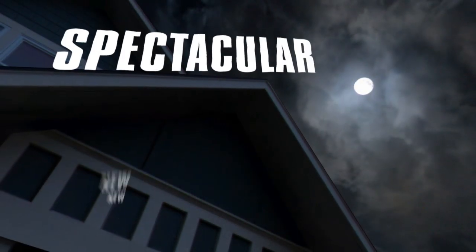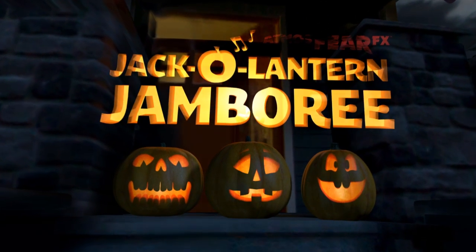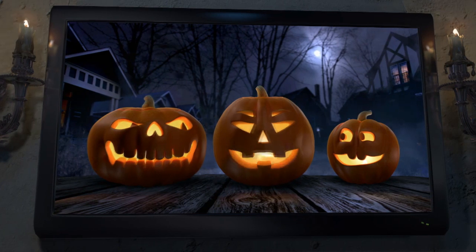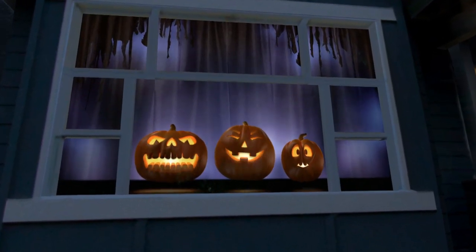Looking for a spectacular new way to decorate for Halloween or any spooky occasion? Then feast your eyes on Atmosphere FX's Jack-O-Lantern Jamboree! Featuring a trio of singing, wisecracking pumpkins, this whimsical, family-friendly digital decoration is sure to make any young Halloween lover's face light up with joy.